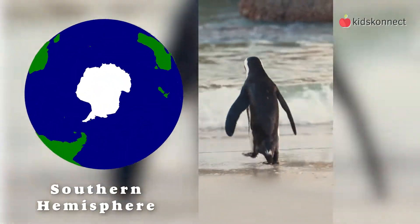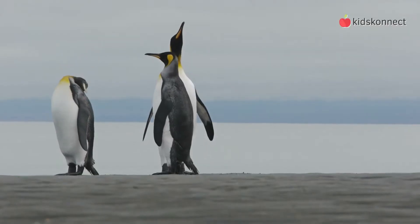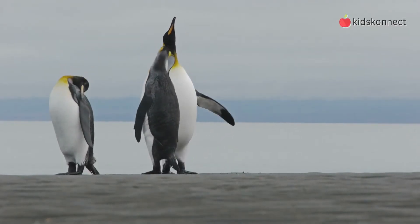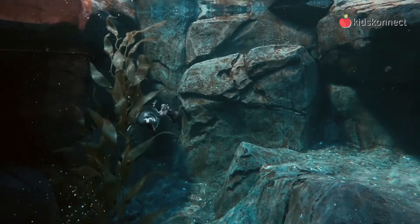They live exclusively in the southern hemisphere and are noted for their distinctive black and white colors, which look like a tuxedo suit. Although they look clumsy on land and waddle awkwardly, penguins are excellent swimmers and graceful in the water.